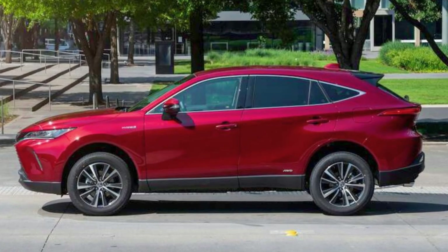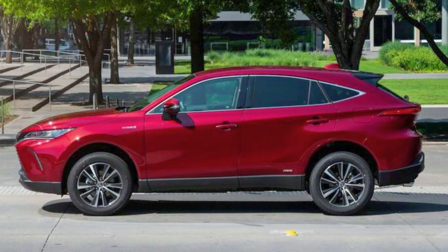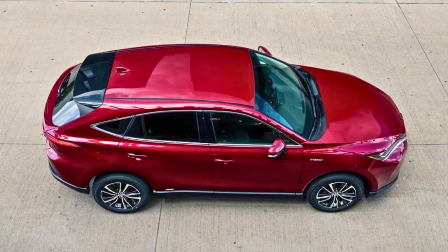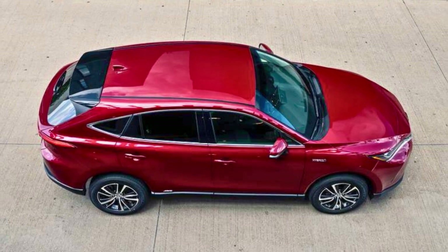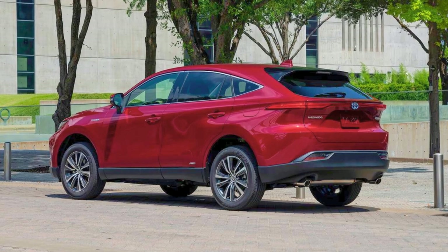The Venza is all about that hybrid action, with a 2.5-liter four-cylinder engine and three electric motors. It comes with standard all-wheel drive, leaving V6 rivals like the Honda Passport and Nissan Murano in the dust in terms of fuel economy.